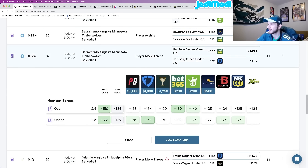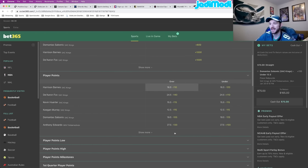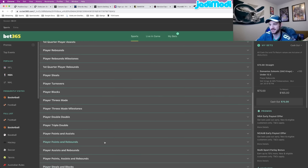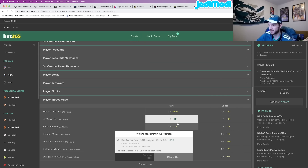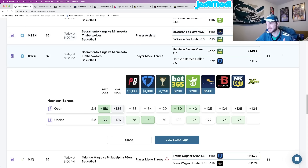I believe I have two more for you guys. This one — Harrison Barnes over 2.5 made three pointers, plus 150 odds at Bet365. I tried to lock this one in but it was giving me issues — couldn't confirm my location, even though I legitimately just locked in a bet on this app. I will lock this in, I promise. Harrison Barnes over 2.5 made three pointers, plus 150 odds at Bet365. The Odds Jam perfect line prices it below this number. Looking at the plus 150 compared to every other book — DraftKings is kind of close at plus 140, 10 cents lower, and then every other book is in the plus 130s with Fox Bet all the way down at plus 125. This is play number five.